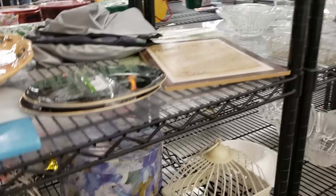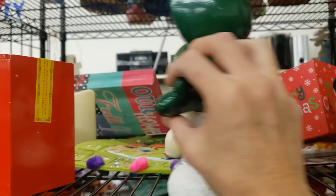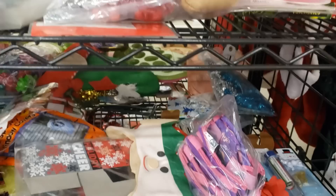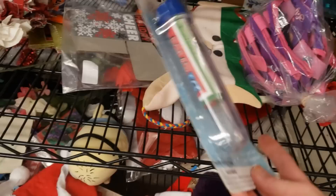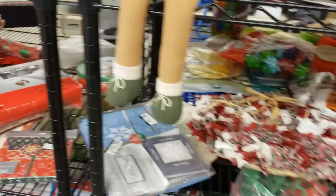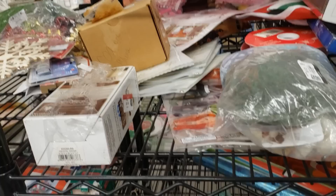Here we are in the Christmas section. There are a couple of project pieces here that just don't do anything for me — I'll leave those for someone else. Lots of plush ornaments, lots of cards, wrappings and bows, tissue bags. This is a great place to come for all your Christmas wrapping needs.